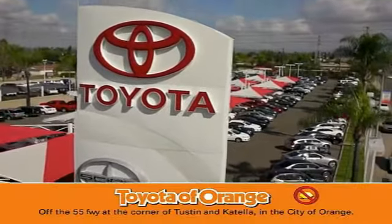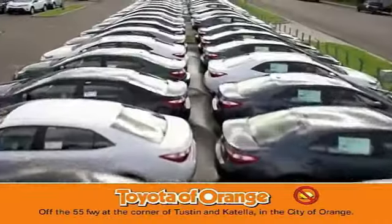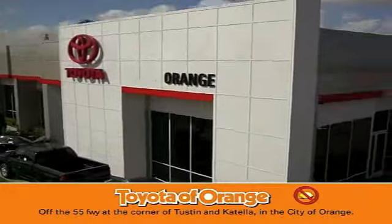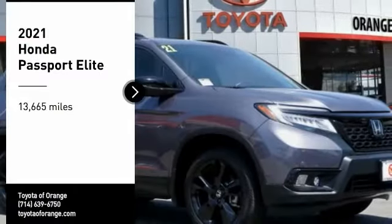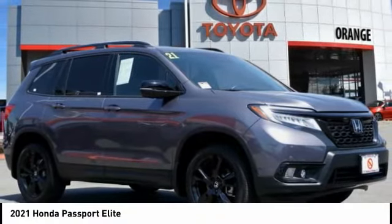You won't get a lemon from Toyota of Orange. Take a ride in the 2021 Passport.